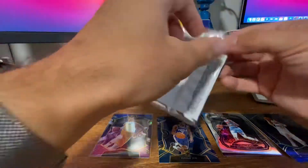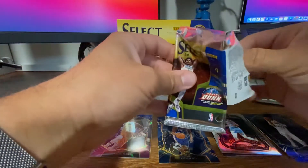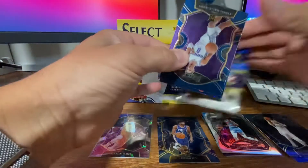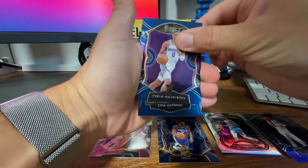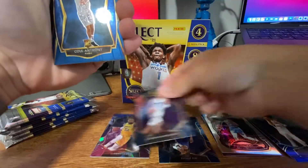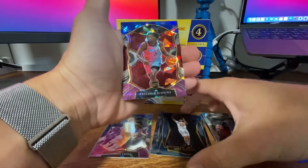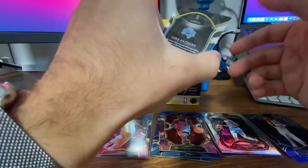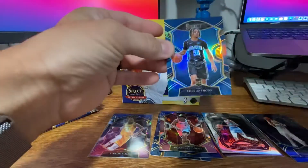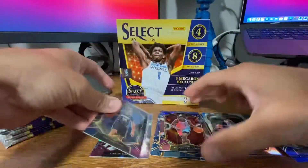Pack number three. Getting better at not seeing the back card, which is usually pretty nice. We got our first Halliburton — very cool. And a Cole Anthony, very nice as well. Our Cracked Ice is Precious Achua. And we got a Cole Anthony Silver — wow, that was a full rookie pack. That's the Concourse Cole Anthony, very nice card. I will sleeve that one up.